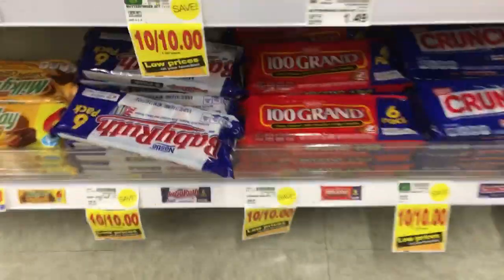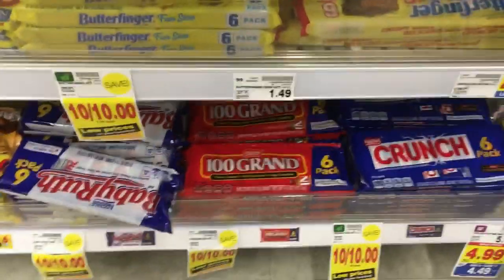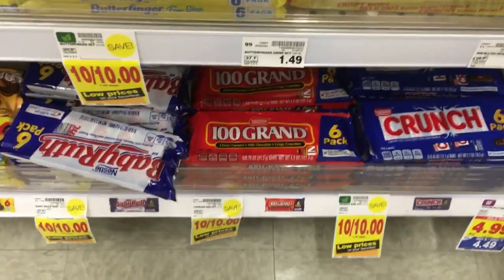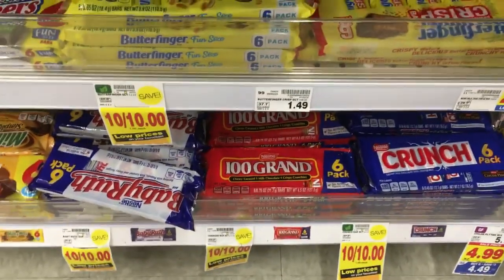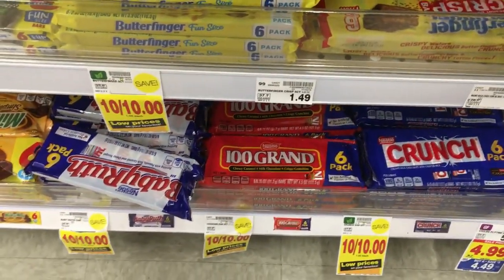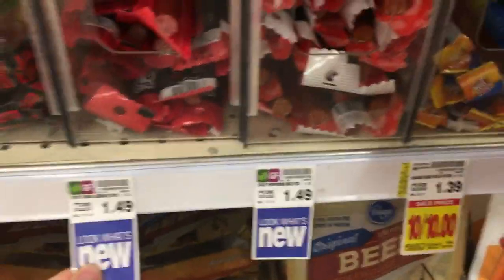The Baby Ruth, 100 Grand, Crunch, and Butterfingers are all a dollar at Kroger. There's a $1 off $1 printable coupon — I'll have it in the description box — making these free. At Walmart they're cheaper so you'd get overage there, but here they're still free, which is a great deal.